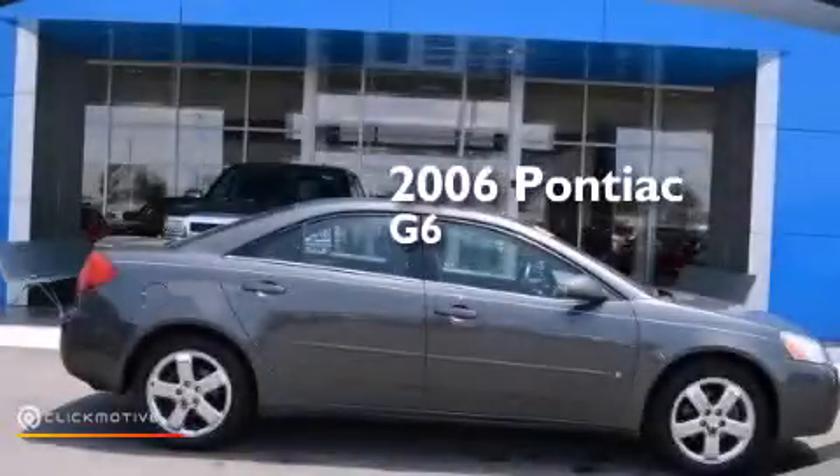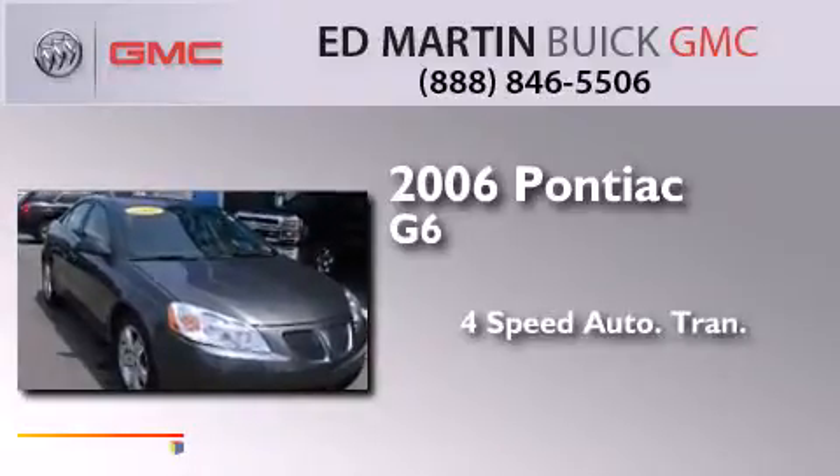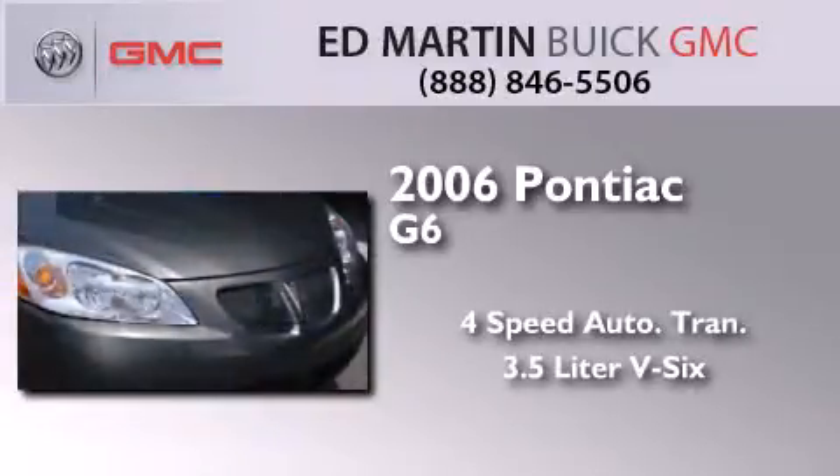This is a 2006 Pontiac G6. This car has a four-speed automatic transmission and a 3.5 liter V6.